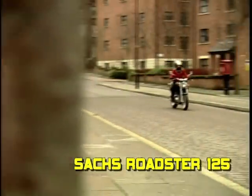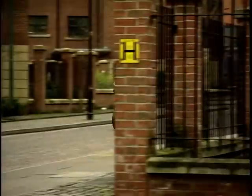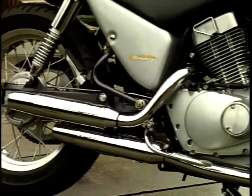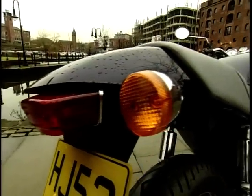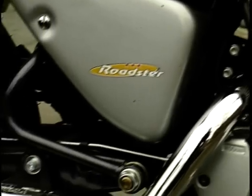Number 6 in our countdown of learner legals is the Saks Roadster 125. Unlike many other bikes in today's show, the Roadster's styling harks back to the good old days of biking, when style and chrome said more about your machine than the claimed brake horsepower or the badge on the fuel tank. Weighing a bit more than the rest of the group at 133 kilos, with a claimed maximum power of 13 brake horsepower at 9,500 RPM, the Roadster will not be smashing any 125cc world speed record. But the Saks more than makes up for this in its handling, which is spot on.